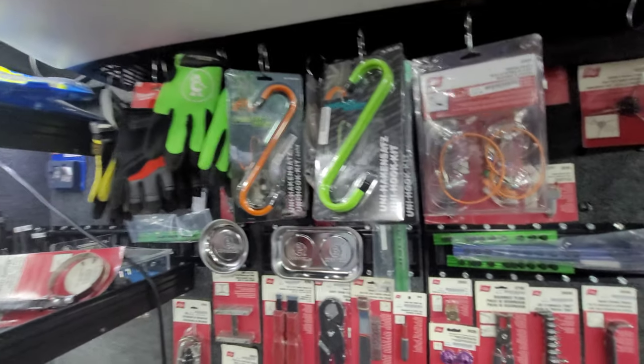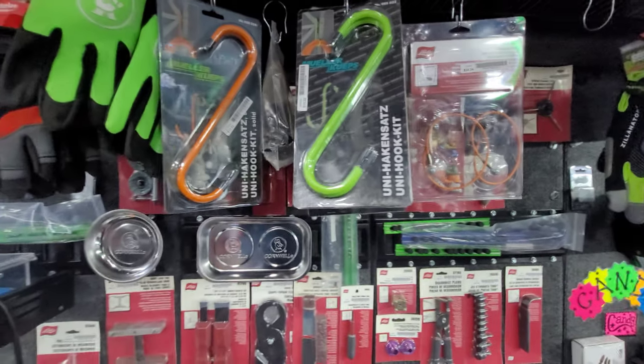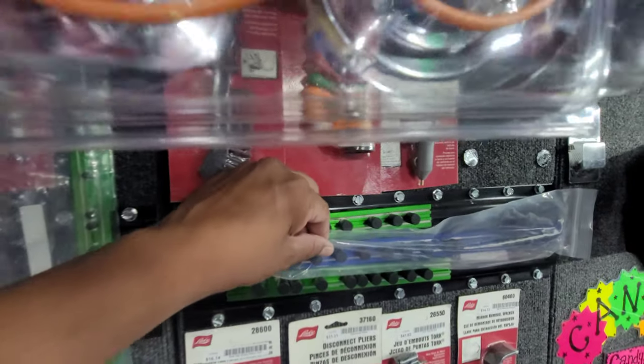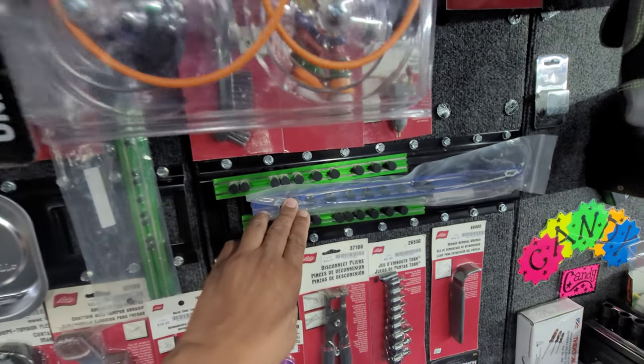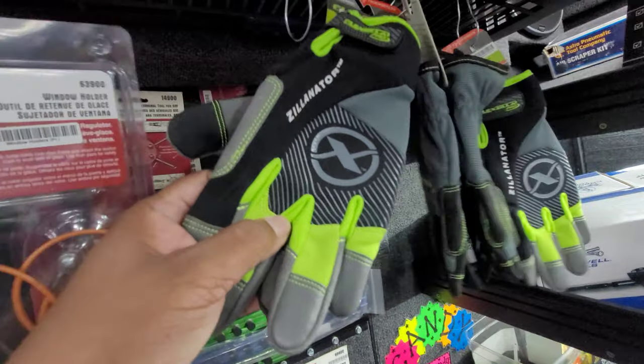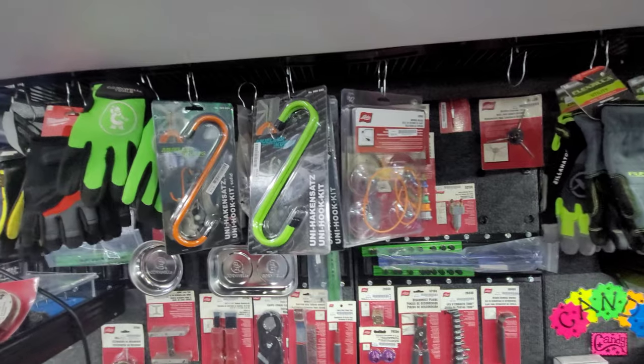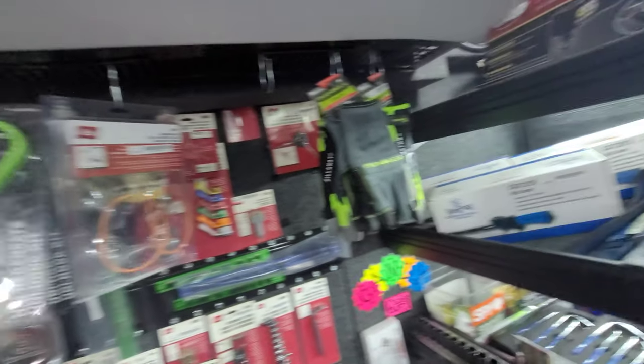Snap-on, Cornwell, Matco, Mac — all of them. Anyone disagrees with that? Just look, go ask someone who knows. I like these rails. These rails are pretty sick, really cool. These Flexzilla gloves are awesome — I bought a pair a couple weeks ago and I really, really like them. They've got hose hooks, more Lyle stuff.